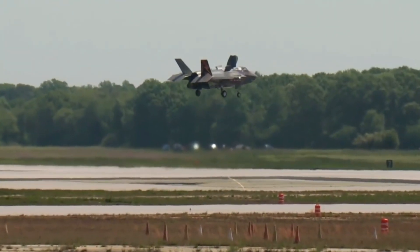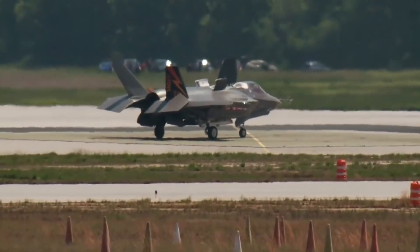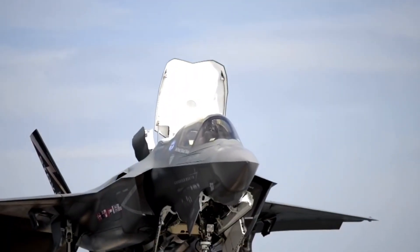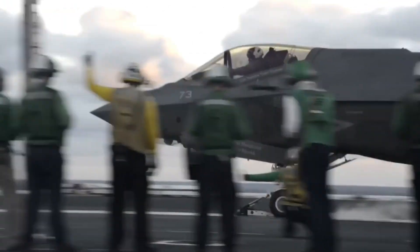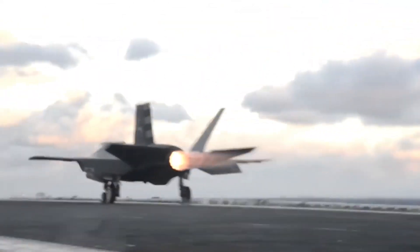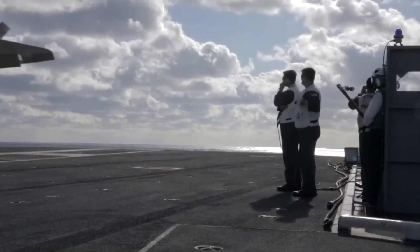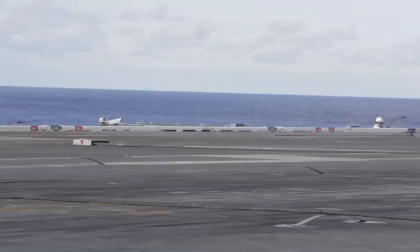One variant of the F-35 is an aircraft designed for short takeoff and vertical landing. This aircraft utilizes vector thrust capability, which allows the aircraft to lift itself with a very short takeoff distance and land vertically. This is an incredible breakthrough in military technology, considering that the F-35 can be operated from aircraft carriers and even highways.